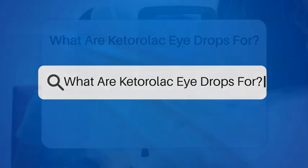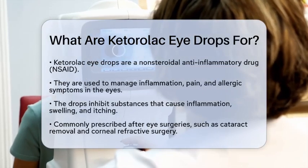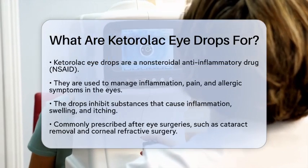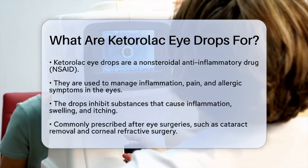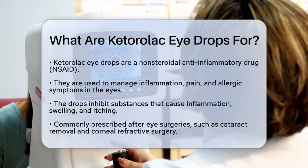What are Ketorolac drops for? If you have ever experienced discomfort or inflammation, you may be curious about how certain medications can help. One such medication is Ketorolac drops. So, what exactly are they for?